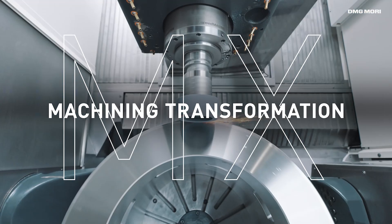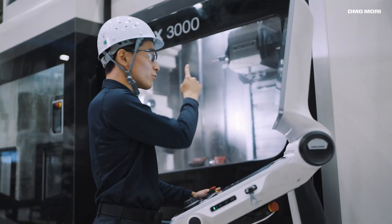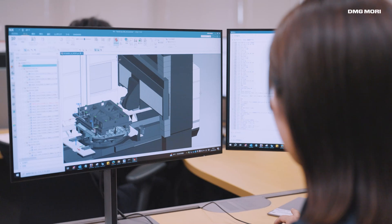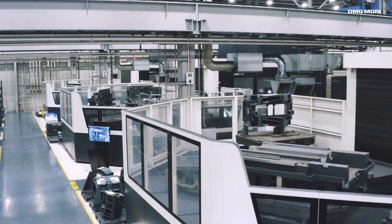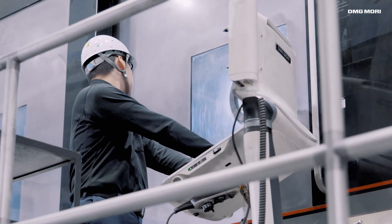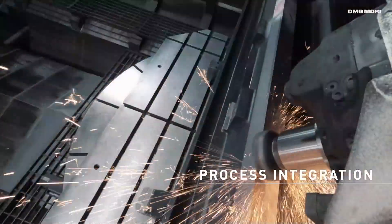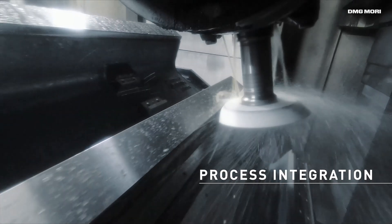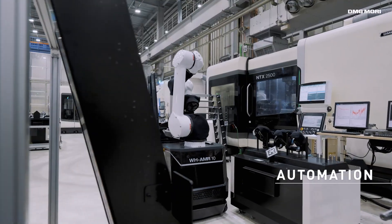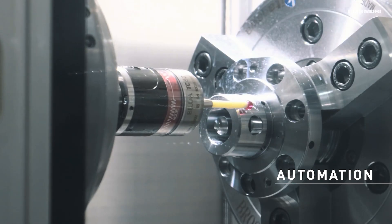As a model factory of machining transformation, Iga Campus has pursued and achieved outstanding accuracy and efficiency in production. The Precise Processing Plant is one example of utilizing large size 5-axis machines for processing major components of machine tools. These machines perform milling, grinding and measuring, all in one setup. Combined with automation systems, we can save labor and extend machine running hours.